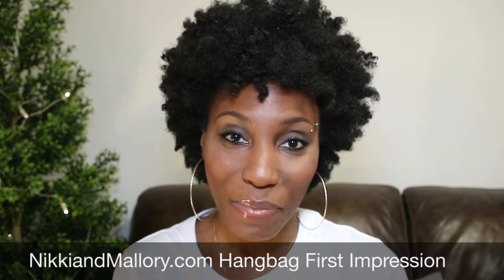Hey YouTube, it's your girl April Rae. Thank you so much for tuning in to my channel. I am very excited to show you guys a new handbag that I just purchased, as you can tell by the title of this video.